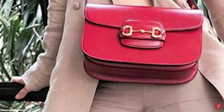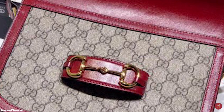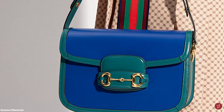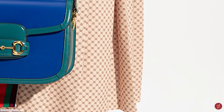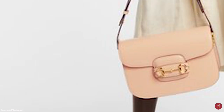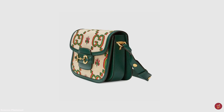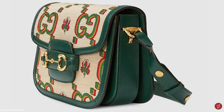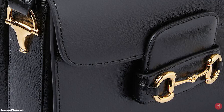The Gucci Horsebit 1955 shoulder bag is perfect for everyday wear and can be paired with any casual outfit for an effortlessly chic look. It gives a modern twist to a classic whilst keeping the Gucci house's equestrian history alive. It is refreshingly unpretentious with a slightly retro feel — the bag oozes timeless style, excellent quality and effortless luxury, integrating original design detail with contemporary style, blending vintage Gucci with the modern. Definitely one to consider for your luxury collection.